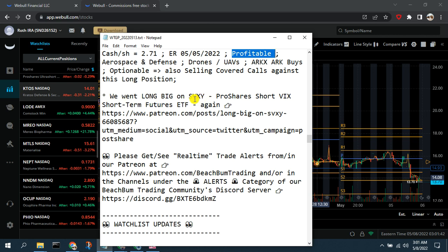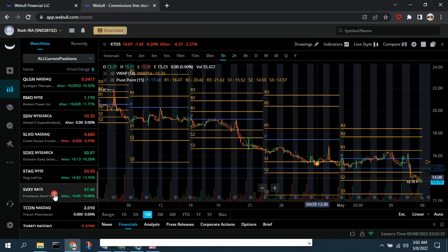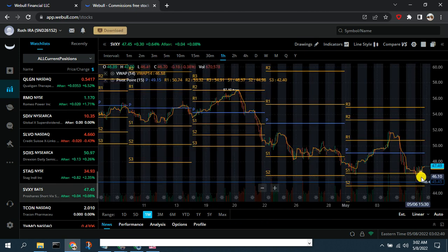We also went long big on SVXY, which is the leveraged ETF that is short on the VIX. In Part 1, you can see the spike in the VIX. We've had a buy sitting out there to catch a VIX spike for a long time and we finally got that after the Fed meeting — the VIX spiked on Thursday, and we caught that spike. We now have a very large short position on the VIX and there's still some opportunity to short it.